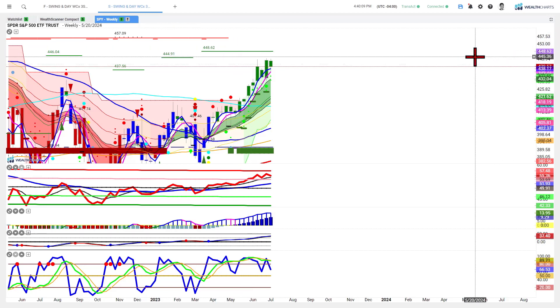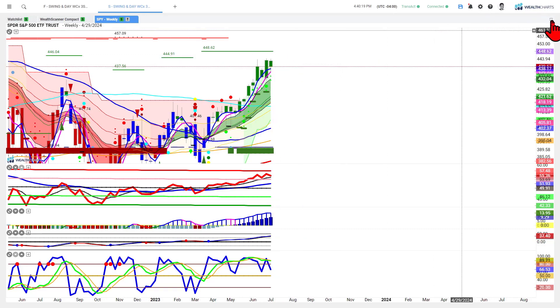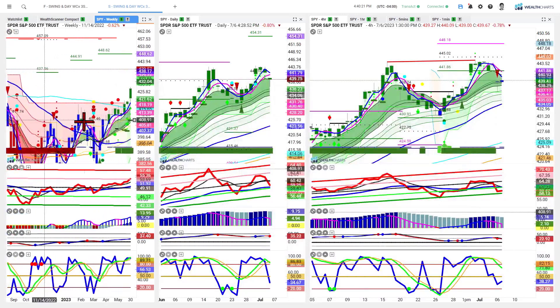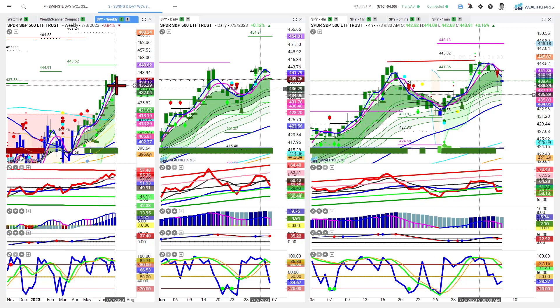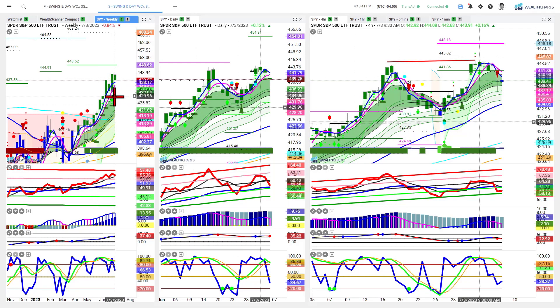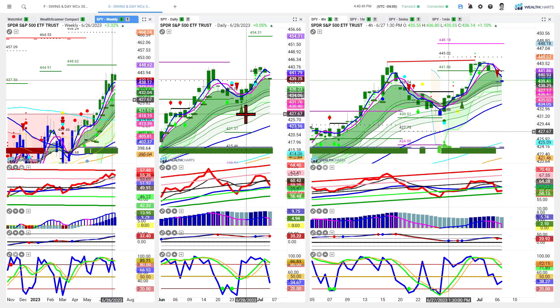Is it the likely outcome tomorrow that we see a jobs print that's not as strong as today's private payrolls, and we get the dollar down and equities up? There's a potential outcome like that. On the weekly timeframe, the most important insight is: if we come down below roughly 436, that slow speed line, the opportunity to come down into the Champion Cross buy zone toward even the mid-420s would not be offside. But then the chart also implies a bounce back up to try to make target one or higher.